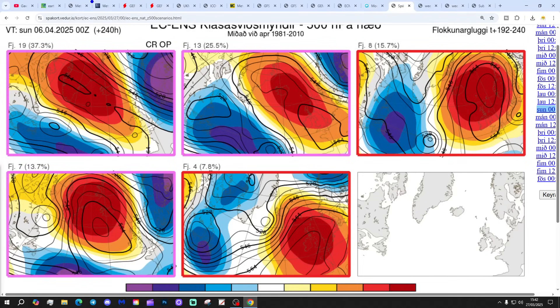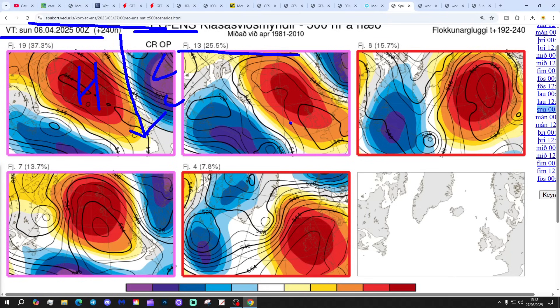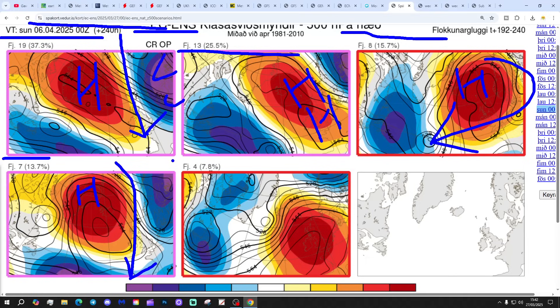These are the options on the table within the ECM ensembles today at day 10 for the Icelandic meteofix - gets us to the 6th of April. 19 members of the ECM ensembles have a block around Greenland and Iceland, a trough to the east bringing wind from a colder north to northeast direction - that includes the control and the operational run. We've got 13 with high pressure centred to the north of Scotland, reaching down the west side of Europe, bringing a lot of dry weather. We've got 8 with high pressure between Iceland and Norway. Around that, we bring the wind in from the east - mostly dry and very pleasant. We've got 7 with high pressure around Greenland and Iceland, bringing wind from the northeast, and 4 with high pressure right over the top of the country.